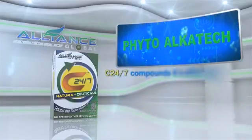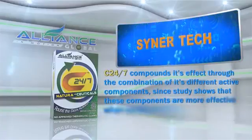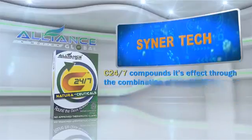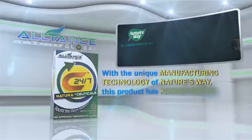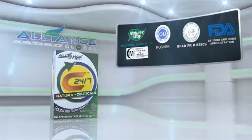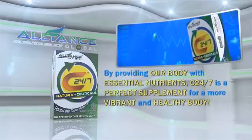C247 compounds its effect through the combination of its different active components, since studies show that these components are more effective when combined together, known simply as Synergistic Effect or SynerTech. With the unique manufacturing technology of Nature's Way, this product has Kosher Rating, Halal Certification, and is approved by the Food and Drug Authority of different countries. By providing our body with essential nutrients, C247 is a perfect supplement for a more vibrant and healthy body.